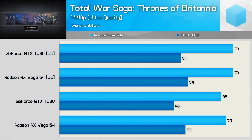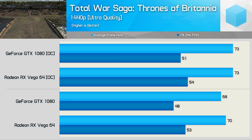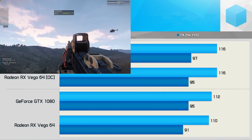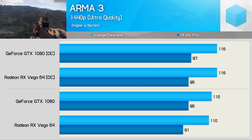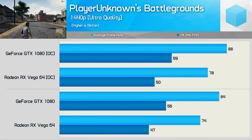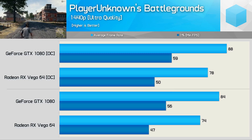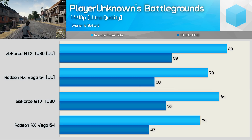Total War Saga: Thrones of Britannia is the newest game added to the test suite, and we find very competitive results with Vega 64 just edging ahead on frame time performance — overall a very similar experience with either GPU. Arma 3 has been optimized to play very similarly on AMD and Nvidia hardware, which is quite shocking given that Radeon performance was a disaster about a year ago. Like Fortnite, PlayerUnknown's Battlegrounds is built on Unreal Engine and favors the green team — the GTX 1080 enjoys a 14% performance advantage out of the box.